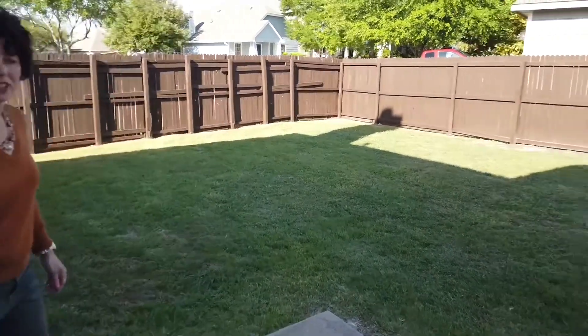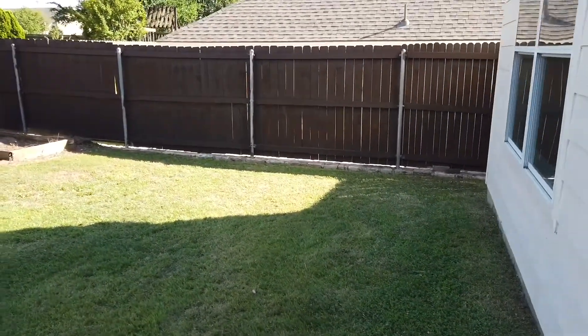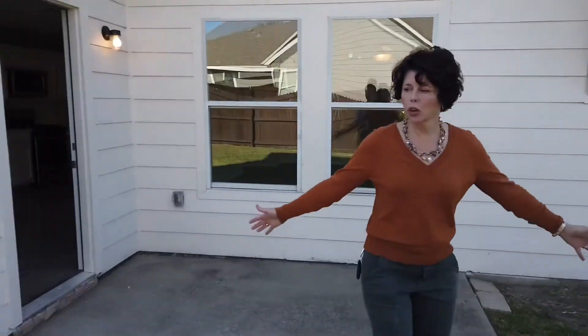That's a pretty good sized yard. Six foot fence and a big open patio.